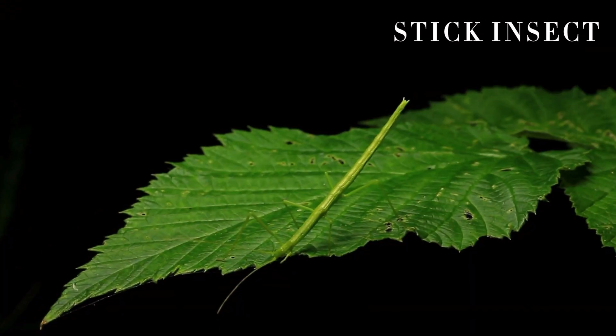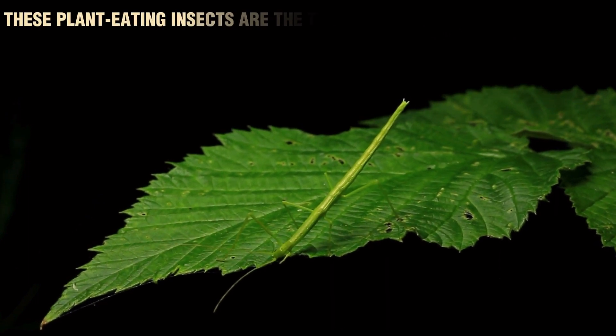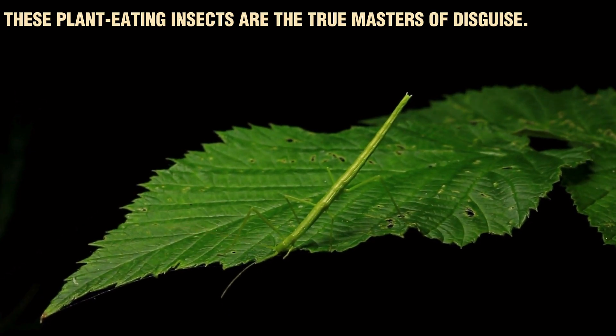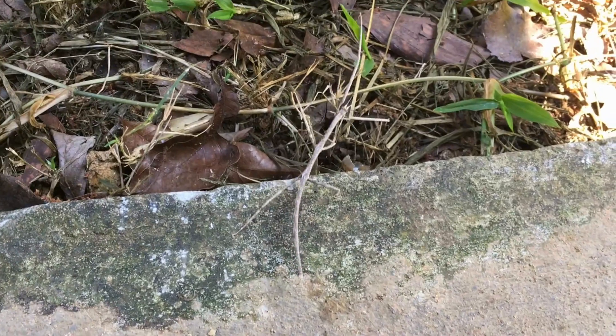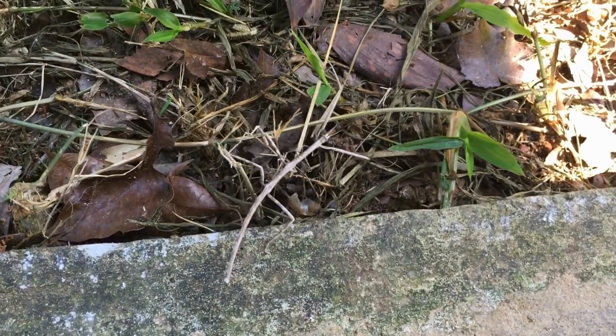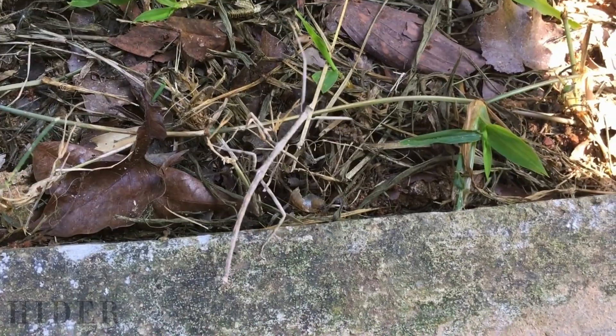The stick insect, on the other hand, isn't a hunter at all. These plant-eating insects are the true masters of disguise. By resembling twigs and branches, they blend into their environment and avoid detection from predators. In essence, while the mantis is a natural hunter, the stick insect is a natural hider.